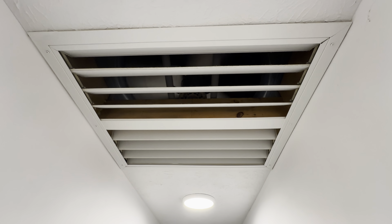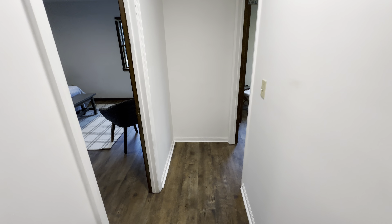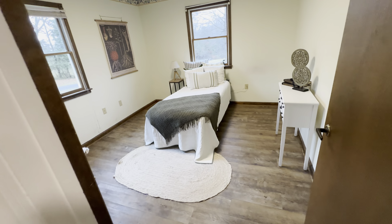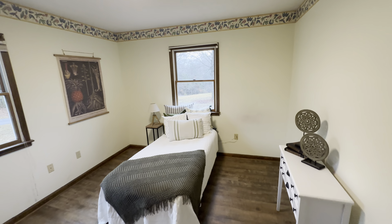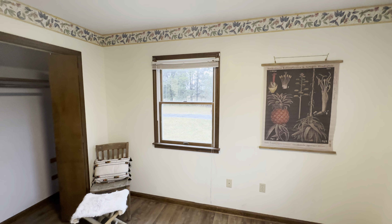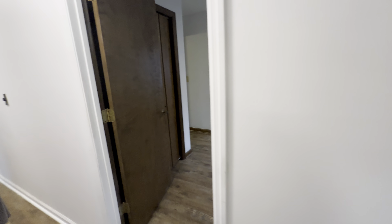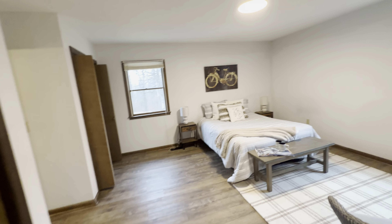Back down the hallway, there's an old fan right here that sucks up the hot air - they did things in the mid-century to keep the heat out from the house in the summertime. Then to the right we've got another bedroom here - could use a little paint job, there's some markings on the wall.